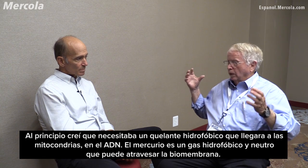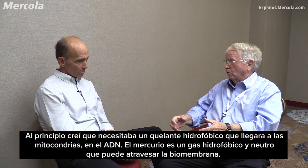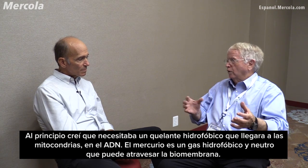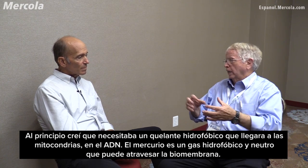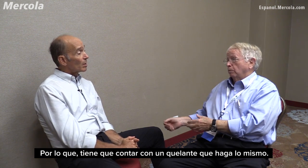I initially developed the idea that I had to have a hydrophobic chelator that would get into the mitochondria, into the DNA. Mercury is hydrophobic, it's uncharged, it's a gas — it goes right through the biomembrane. And so you have to have a chelator that does the same thing.